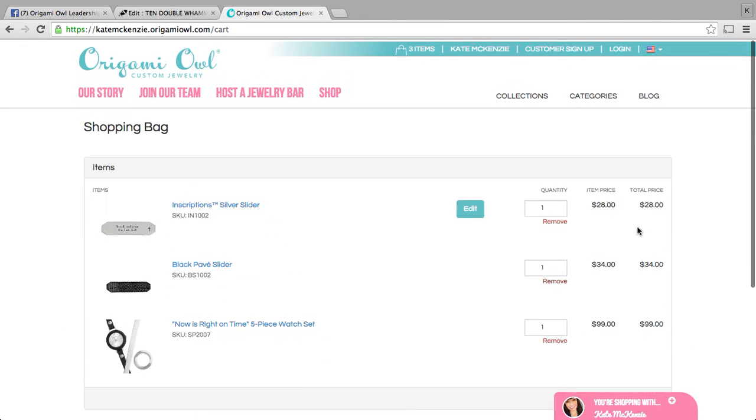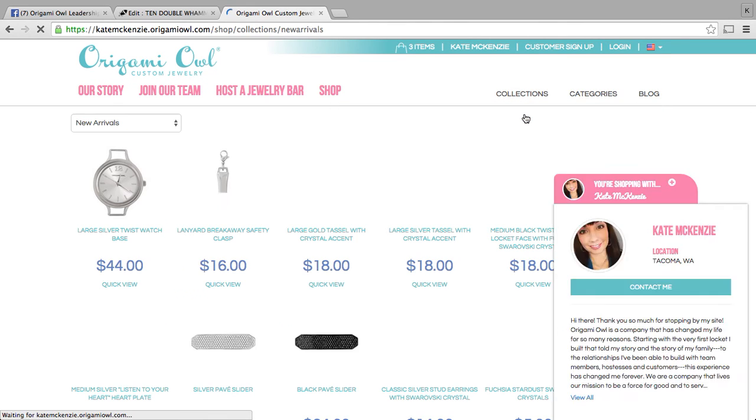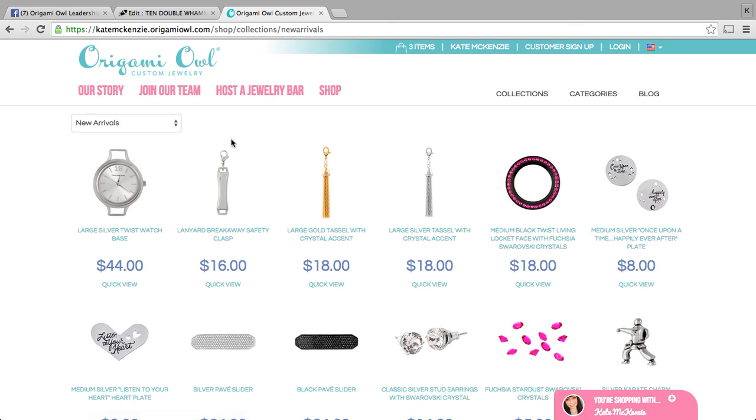Before you do that, I would definitely recommend looking at our new arrivals to see if there's anything else you want to add. This is our brand new lanyard breakaway safety clasp that can be used on our lanyard lockets to help pull apart if needed for doctors and nurses. It's also great for anyone who doesn't want to fidget with a clasp — it can be used on the back of our necklaces. It's just a magnetic closure that slides together and makes it really easy to close your necklace.